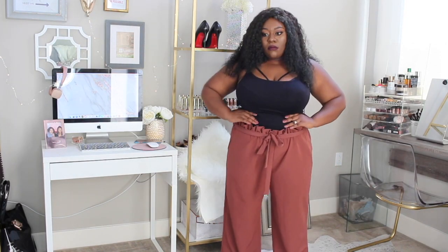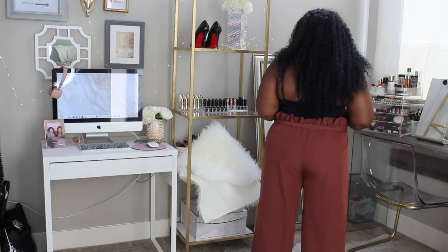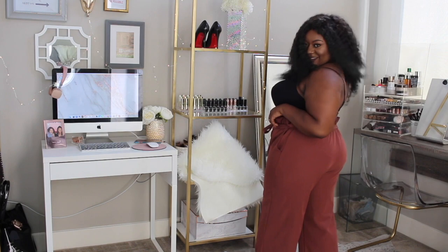The next item is also in the dusty rose, mauve pink family — these pants. When I saw them on the website I wasn't sure because they have this little frill in the front, and sometimes that can make you look bigger around the waist. It does on me, but it's 2017 and I don't care — I like the pants, I'm gonna wear the pants! I got them in a 2X because I wanted them to fit really nicely and loose. The top has an elastic band and a little drawstring, which is helpful since the waistband runs a bit big.